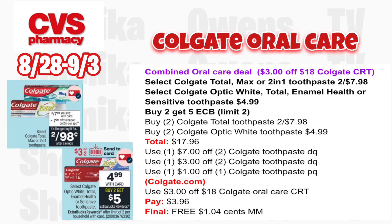If you got a $3 off $18 Colgate CRT like many of us did, you can combine both Colgate deals into a moneymaker. Grab two Colgate Total two for $7.98 and two Optic White at $4.99 each — all four totaling $17.96. Use the $7 off two digital coupon, the $3 off two digital coupon, the $1 off printable, and the $3 off $18 Colgate CRT. You'll pay $3.96 but get back $5, making all four free and a $1.04 moneymaker.